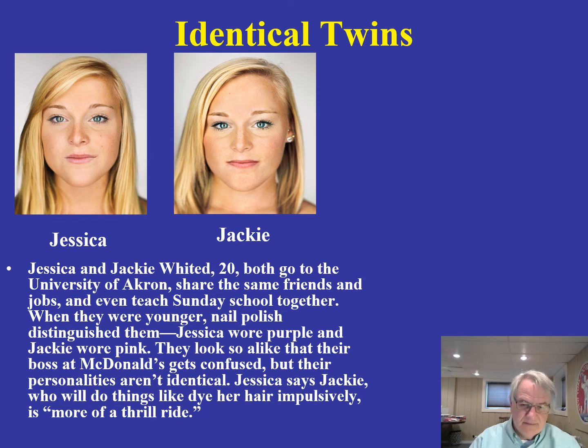Their personalities are not identical to one another, and take a look at some of those facial features — there's also a little bit of difference there. Any differences you see in identical twins really probably has to do with the environment. We're going to get into this more when we get into the area of epigenetics.